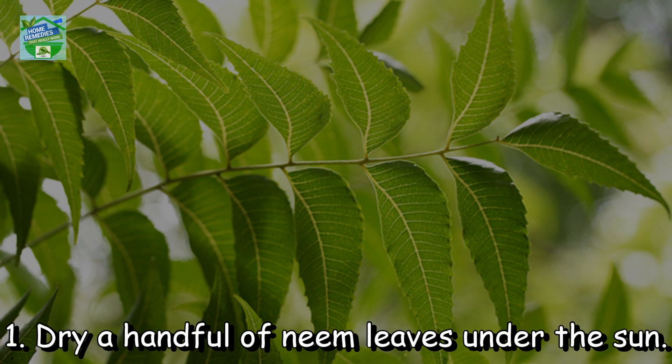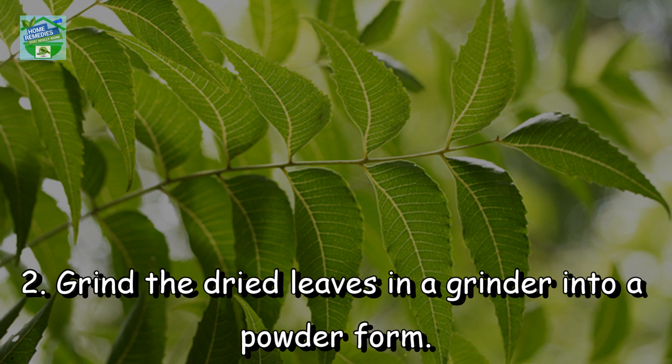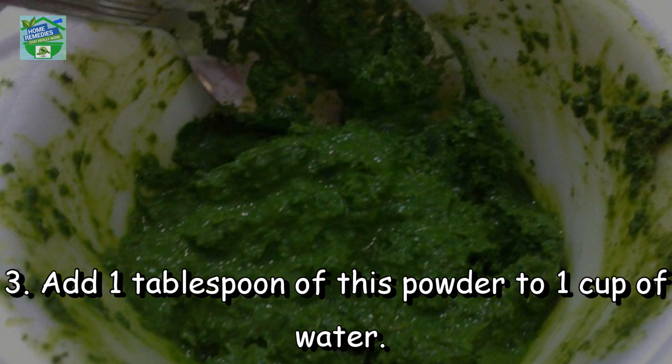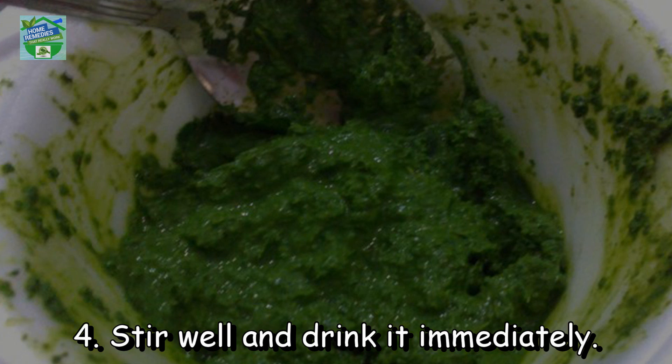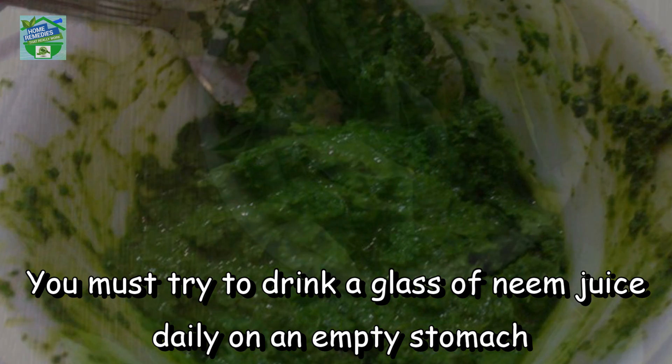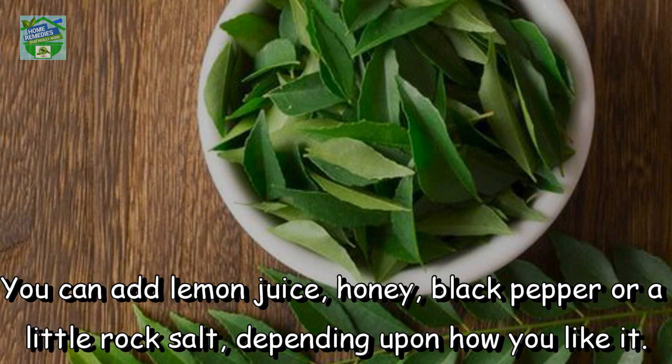With dried powder: dry a handful of neem leaves under the sun, grind the dried leaves in a grinder into a powder form, then add one tablespoon of this powder to one cup of water. Stir well and drink it immediately. You must try to drink a glass of neem juice daily on an empty stomach. You can add lemon juice, honey, black pepper or a little rock salt depending upon how you like it.